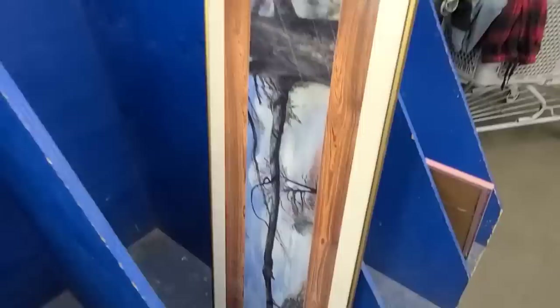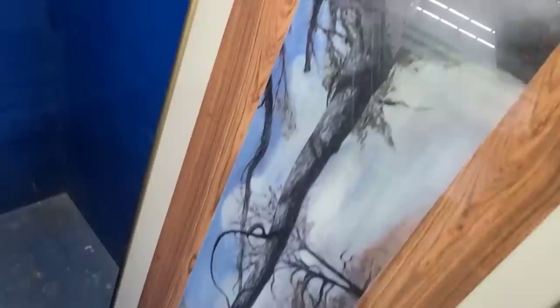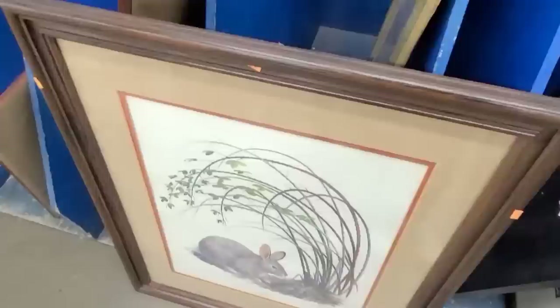This looks like a hand-done piece as well. Let me go put that in my cart before somebody else takes it. This little basket is cute.